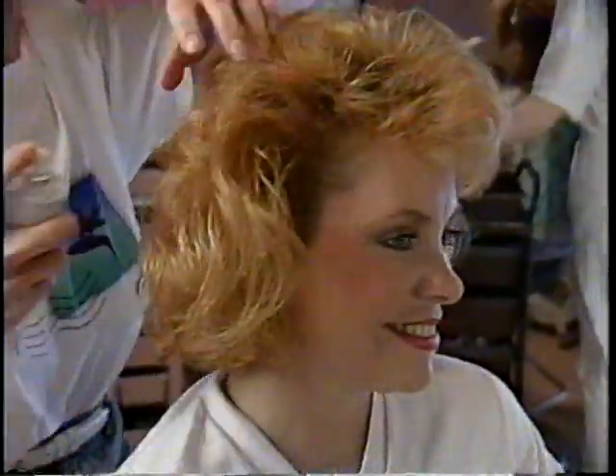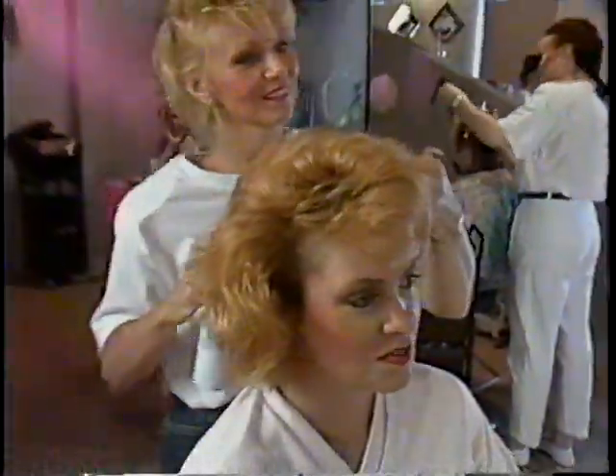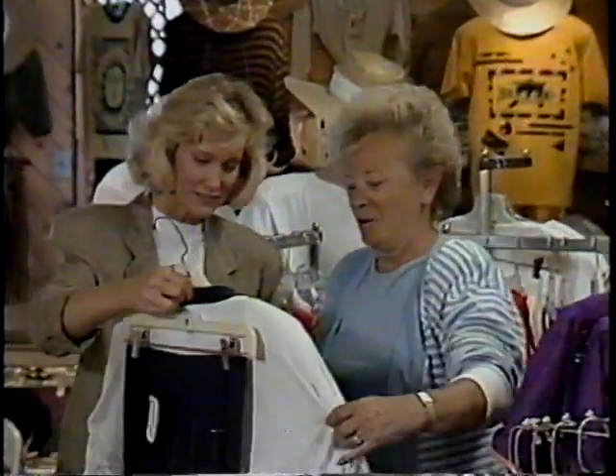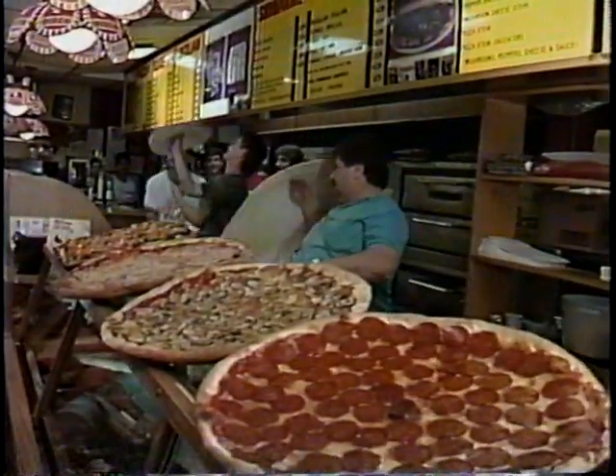Indeed, everything you need, whatever your lifestyle, can be found within the boundaries of this six and a half square mile island — fast food restaurants,